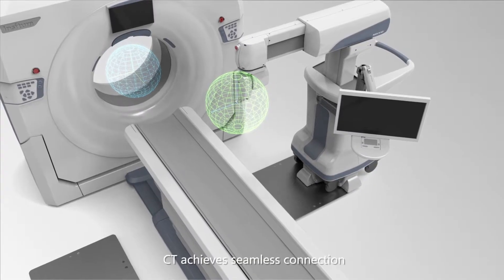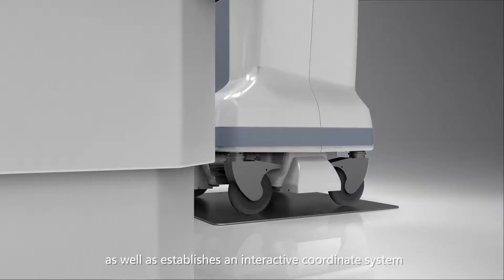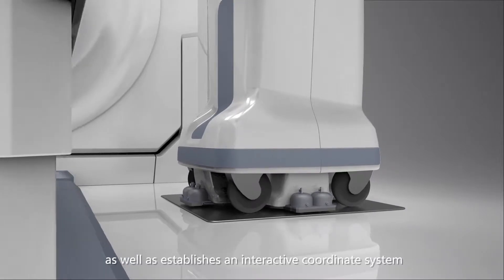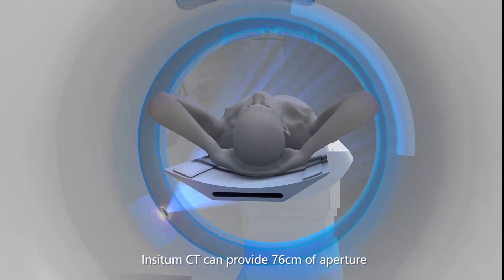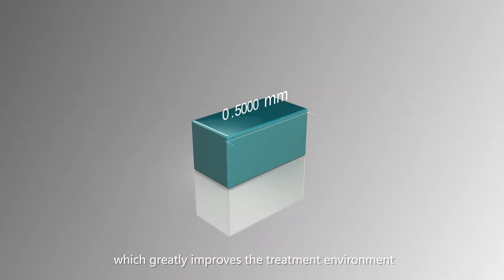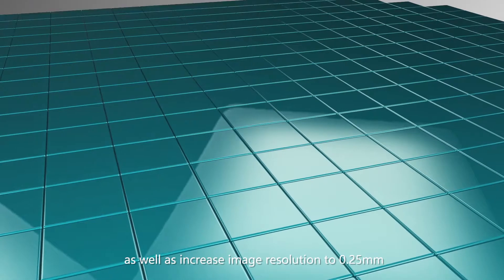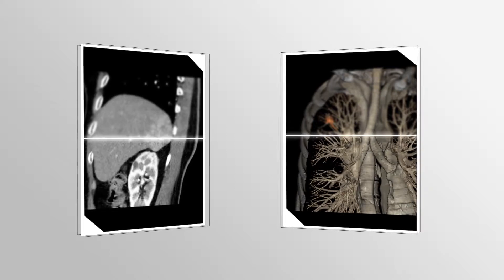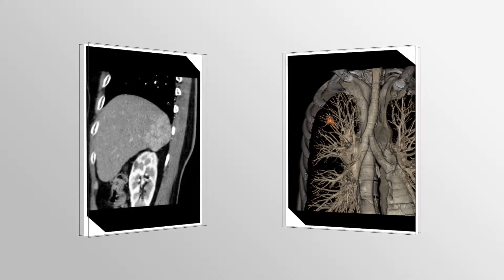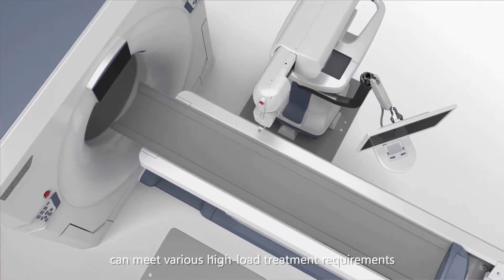CT achieves seamless connection with the bedside robotic navigation system and establishes an interactive coordinate system. Incitum CT can provide 76 cm of aperture, which greatly improves the treatment environment, and increases image resolution to 0.25 millimeters, achieving precise tumor diagnosis. The high-precision, 250 kg patient couch can meet various high-load treatment requirements.